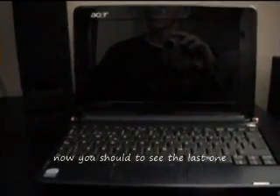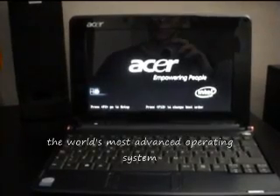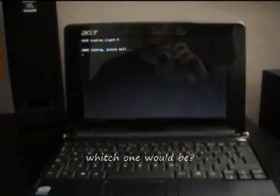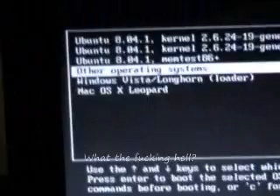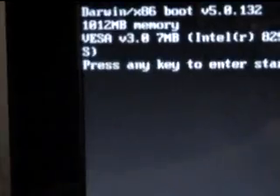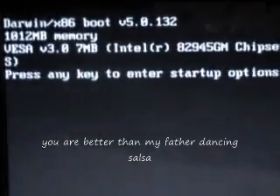Sam: Holy shit, 2.7 — that's too much for a sub-laptop! Now you should see the last one — the legend, the world's most advanced operating system. Sam: I'm nervous, which one will it be? I cannot contain the emotion. Sam: What the fucking hell, how do you put Leopard on a PC? Sacrilege! You are the fucking master.